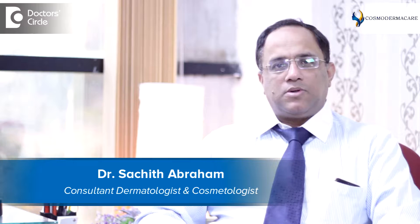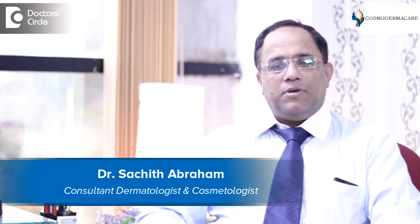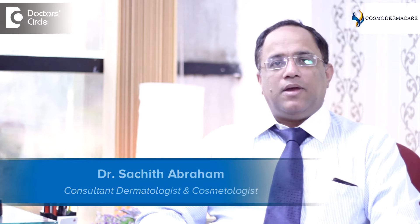Hello, my name is Dr. Satchith Abraham and I practice as a consultant dermatologist at Cosmoderma Care, Bangalore. I've been practicing since the year 2003 and I have 20 years of experience in the field of dermatology, cosmetology, and hair diseases.